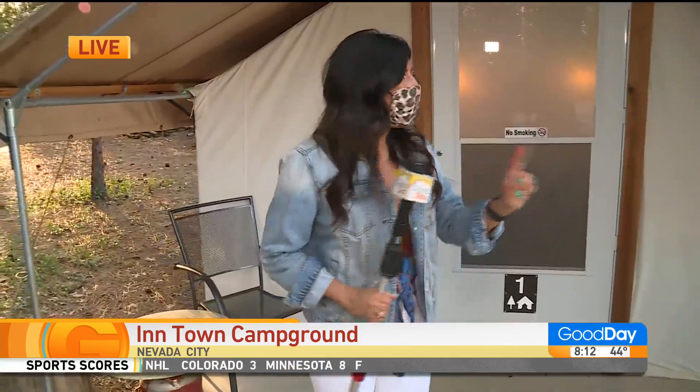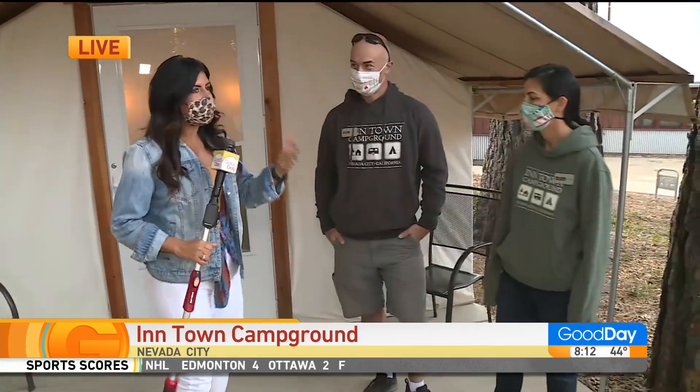Welcome back, guys. We are hanging out at the in-town campground in Nevada City. I thought of it too late, but I totally should have spent the night here last night, and I could have slept in — but oh well, it didn't work out that way. But I definitely want to come back. I have Dan and Erin here to talk a little bit about what they've done.